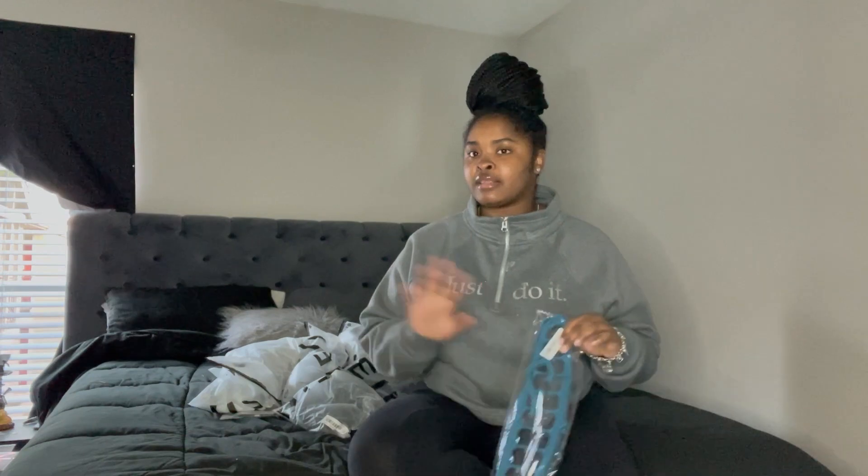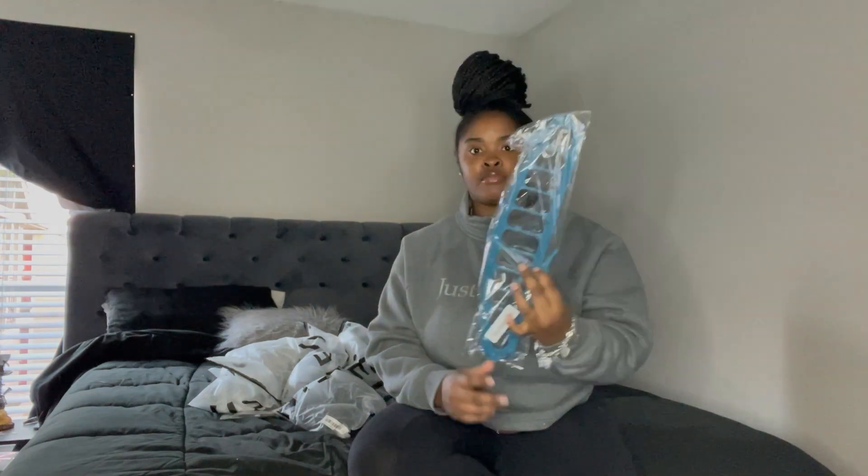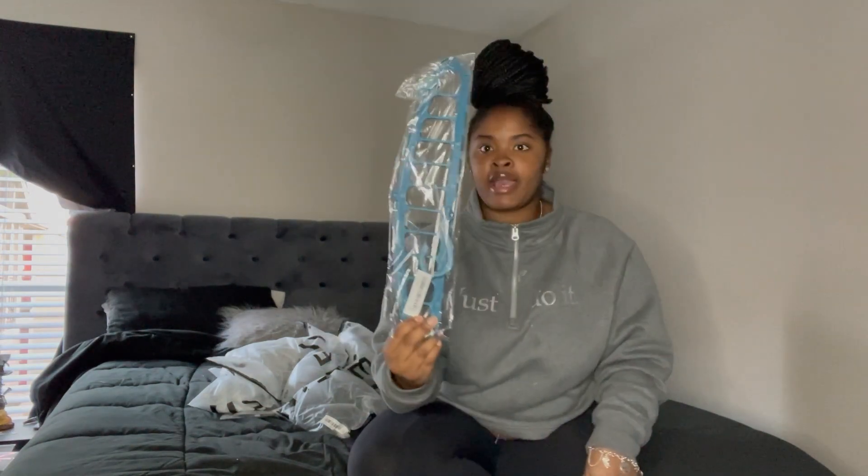I didn't just get clothes — I got some hangers and a bunch of other stuff too. First I'm going to show y'all the non-clothing, material stuff I got. I got two of these hangers — it's a hanger where you can hang multiple things on it. I've got a lot of stuff in the closet and some stuff needs to be thrown away, but I got these hangers so I can have enough room for all my clothes.